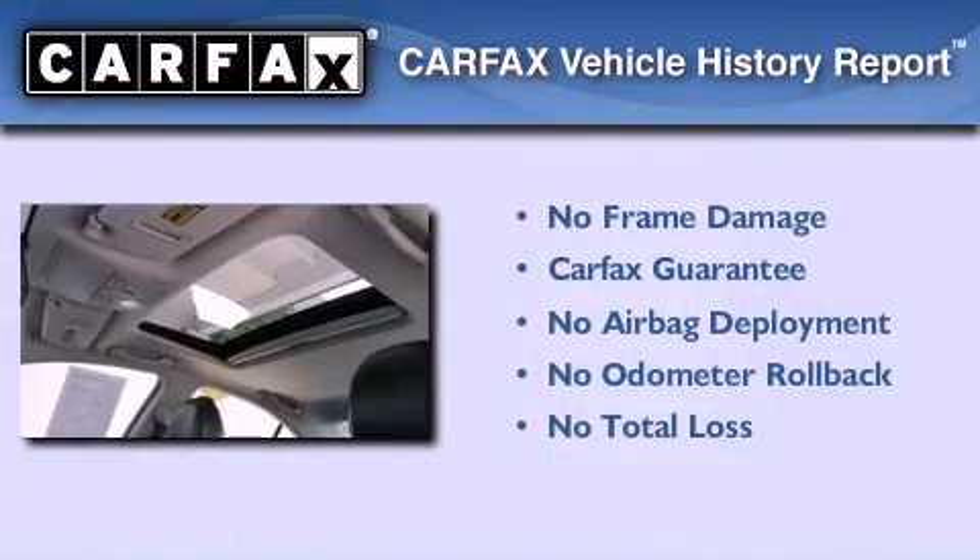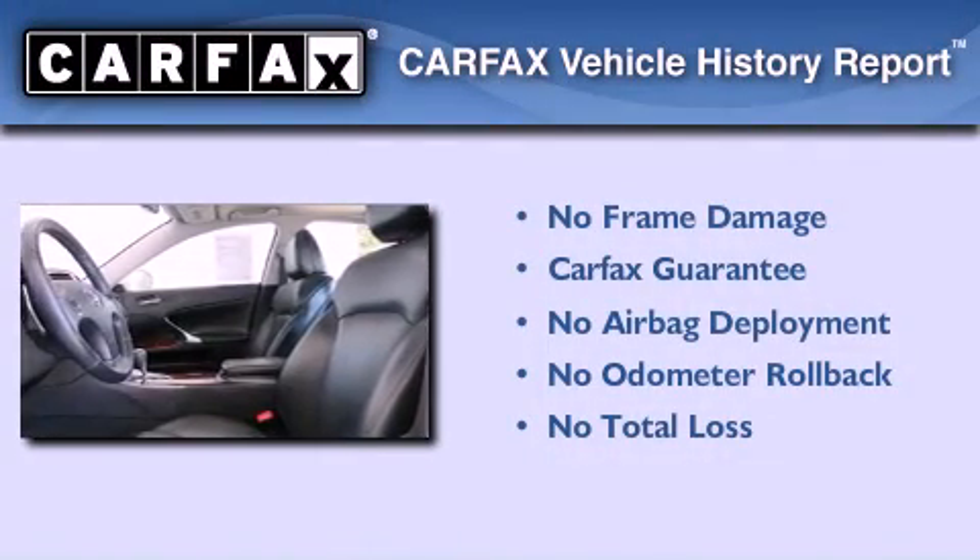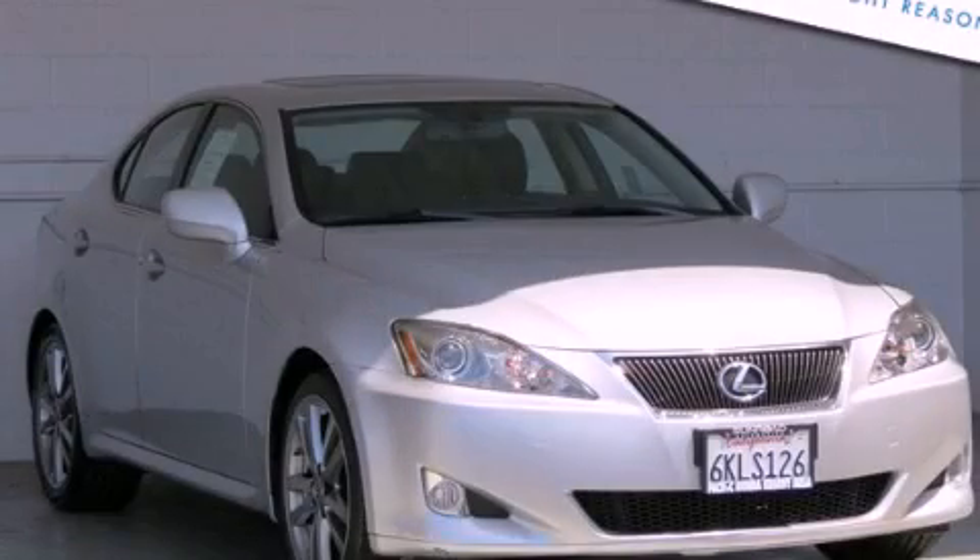Not to mention that this Lexus qualifies for the Carfax Buy Back Guarantee. Contact us today and schedule your opportunity to see this automobile in person.